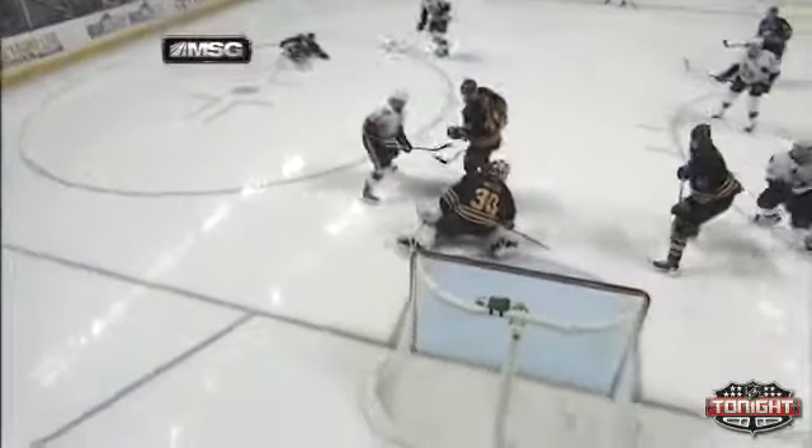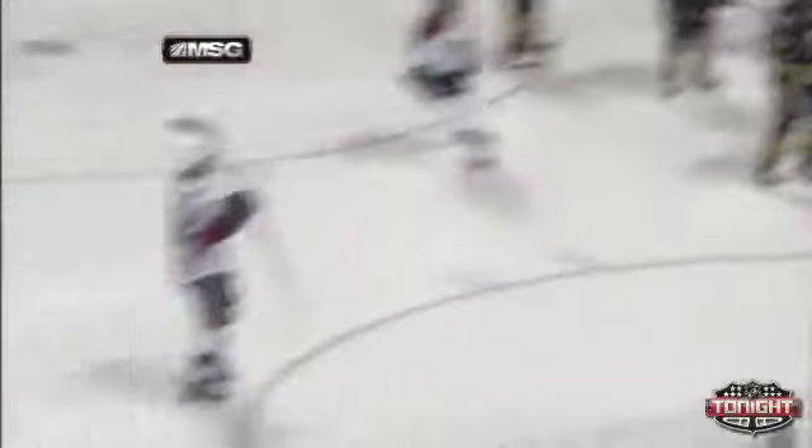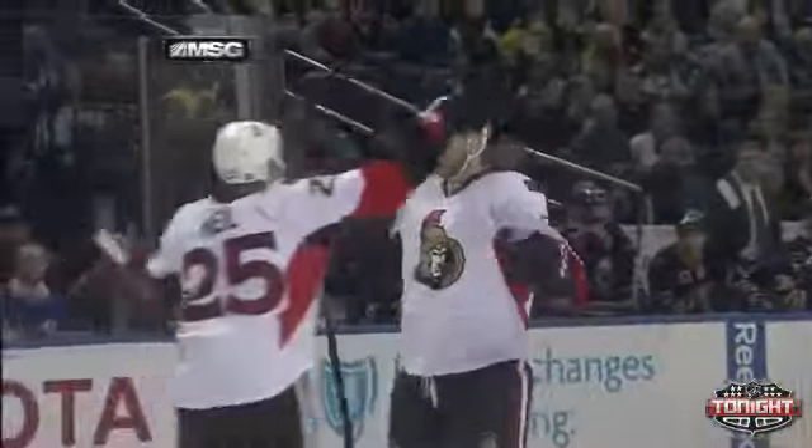Everybody in front. But look, it just kind of sneaks in. If you've seen it from the angle from behind him, there was nowhere for it to go. They had everybody out doing everything they needed to do. Ryan was screened a little bit. But still, it was a very, very small hole to put that puck in and he hit it perfectly.